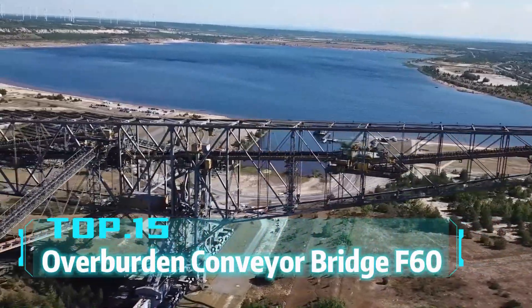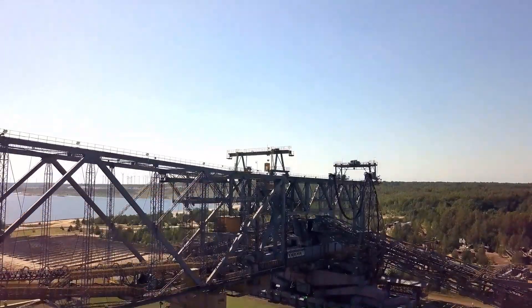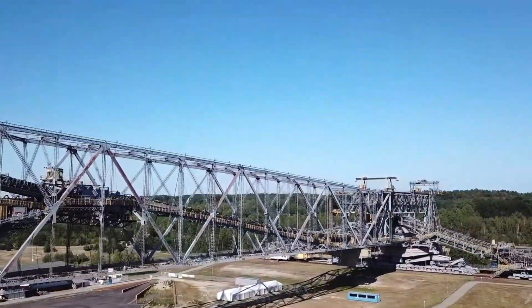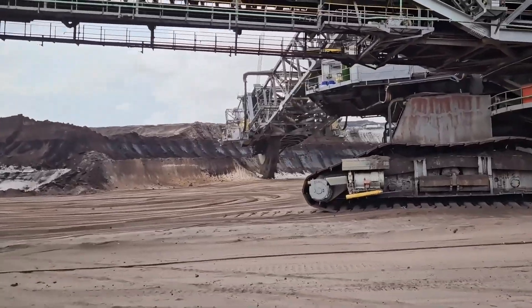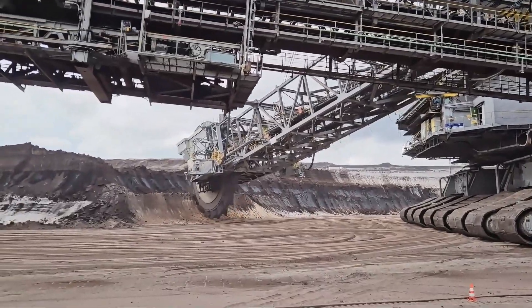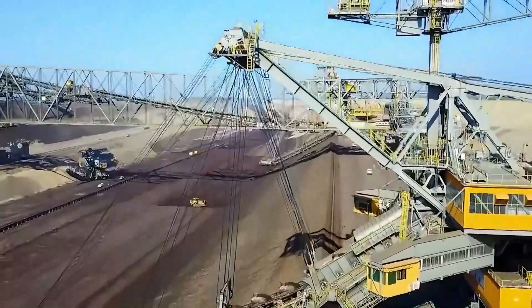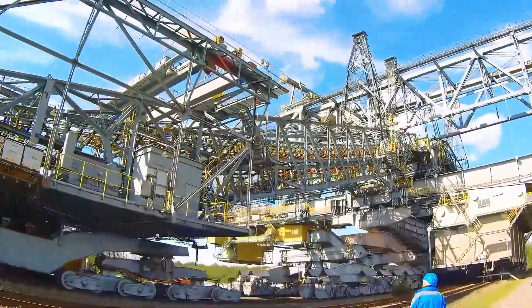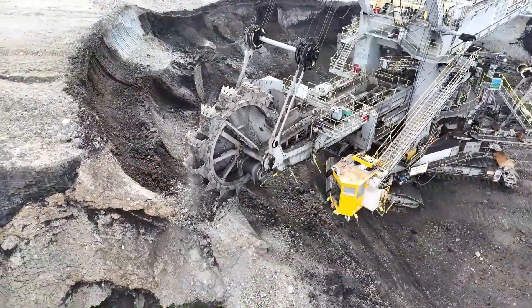Top 15: Overburden Conveyer Bridge F-60. Have you ever seen a moving bridge? The German-made F-60 Overburden Conveyer Bridge is a steel dragon. It's 502 meters long, 240 meters wide, and 80 meters high, weighing 13,600 tons, making it the world's largest mobile machine. The F-60 is primarily used for overburden transfer in open pit mines, and its length exceeds five football fields, resembling a moving steel mountain. Surprisingly, despite its immense size, it operates flexibly in mining sites.